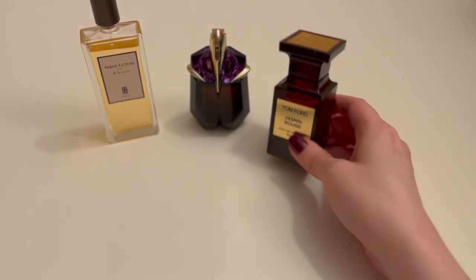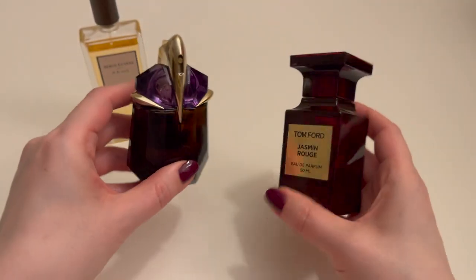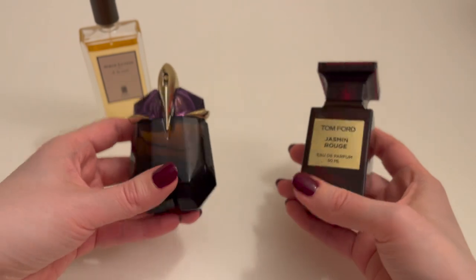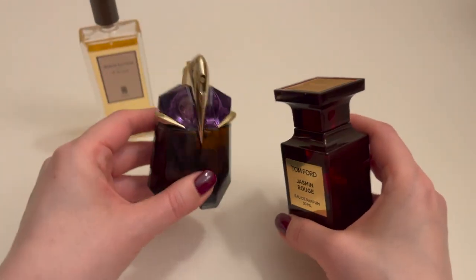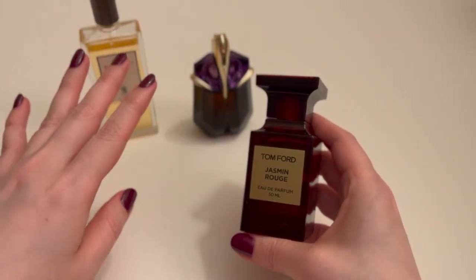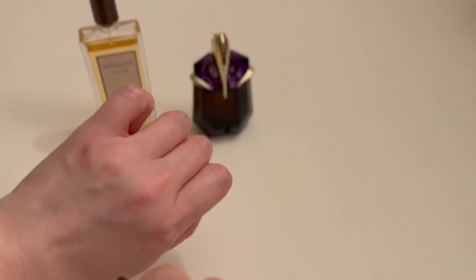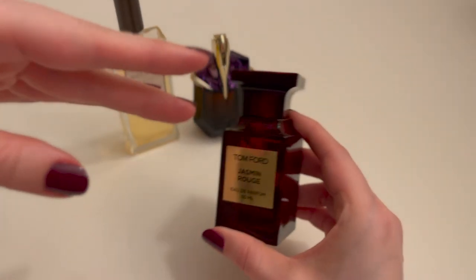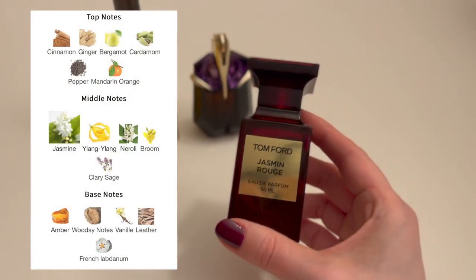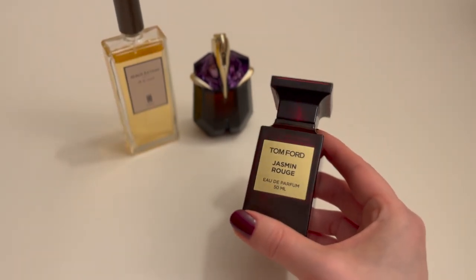Now comparing to Tom Ford's Jasmine Rouge — because Alien, I mean, I assume if you're watching this you have some context for what Alien is. We all kind of know Alien is Jasmine, but it's also its own thing. So I feel like the most useful comparison is A La Nuit versus Jasmine Rouge. I'll spray a little bit more. They're both jasmine-centric and highlight jasmine, but they're so different — especially when sprayed side by side, especially in the opening.